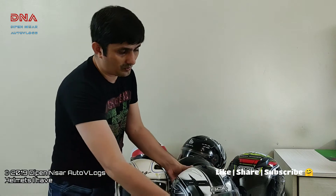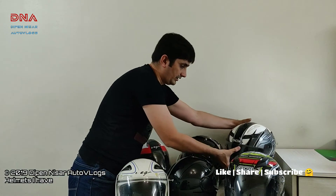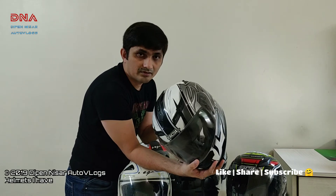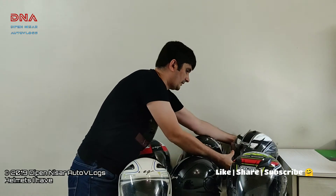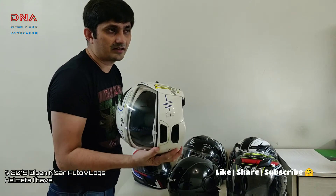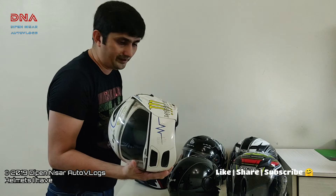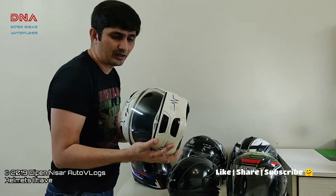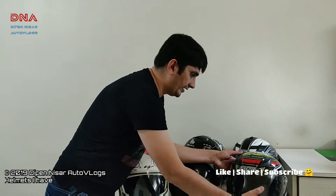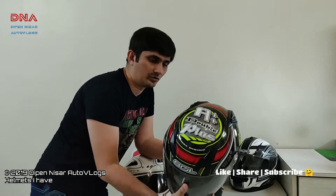Once I came to know that there are lighter helmets available in the market, I realized the weight of this Soul SF1 is close to 1800 grams. The basic Vega one, when I checked on the weight machine, is around 1200 to 1300 grams. Then finally I went in for the carbon fiber from Sol.